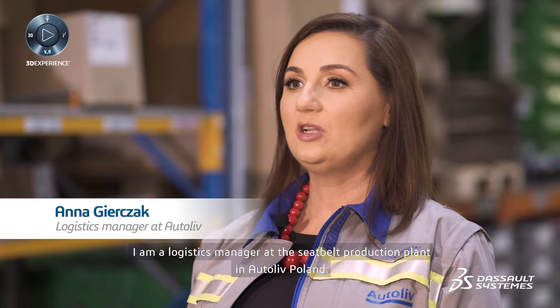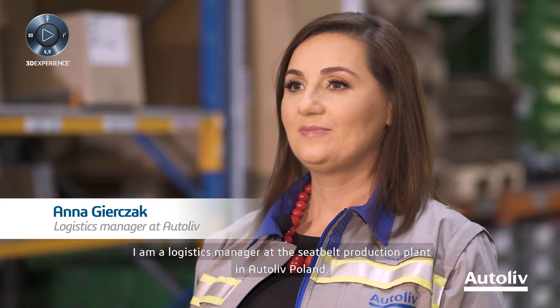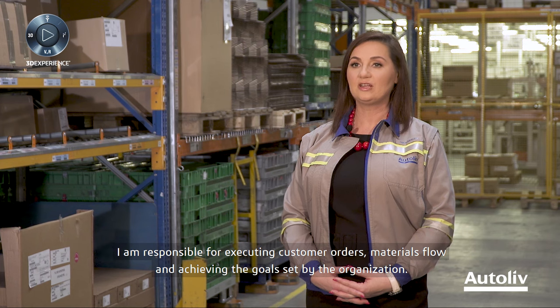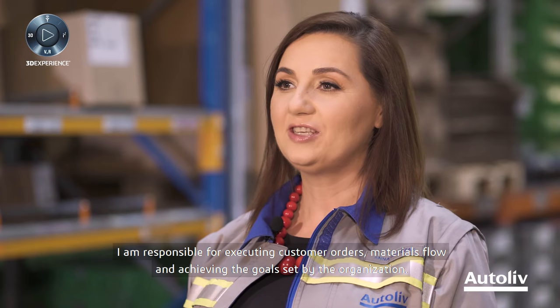I'm a logistics manager at the Seat Belt Production Plant in Autoliv Poland. I'm responsible for executing customer orders, materials flow, and achieving the goals set by the organization.